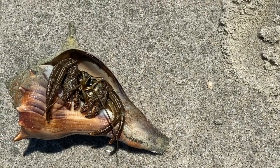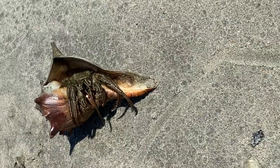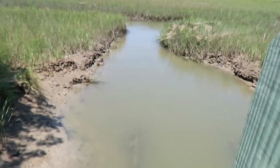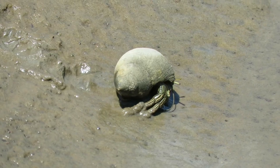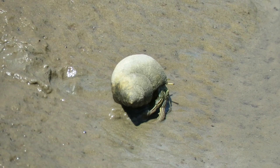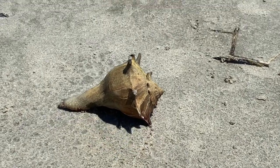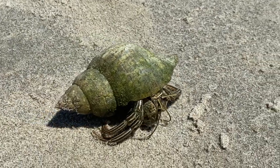Thin striped hermit crabs are one of our largest hermit crabs and they can tolerate longer periods of time out of the water. So you might find them in action on tide flats and mud banks. They use empty snail shells as their home — these are dragging some pretty heavy whelk shells. Hermit crabs eat detritus and dead things.